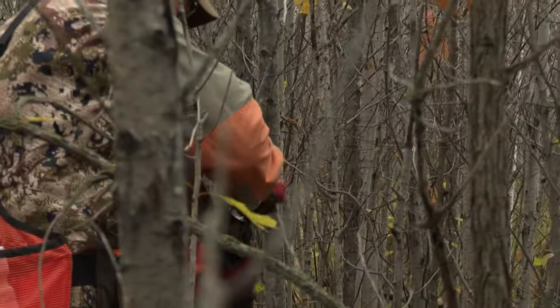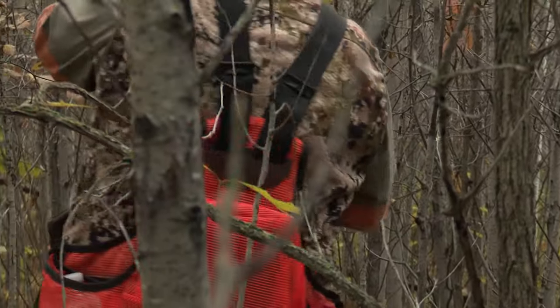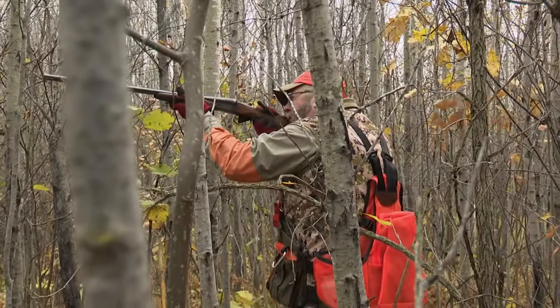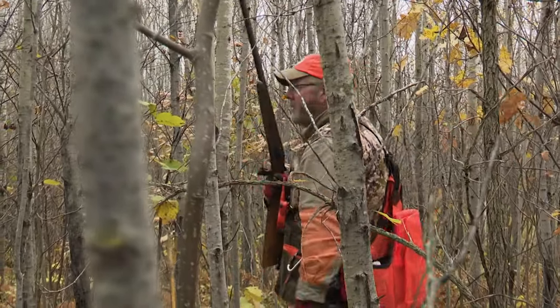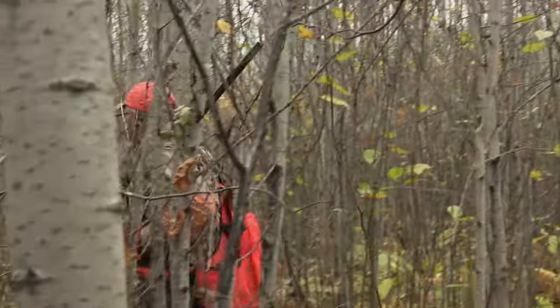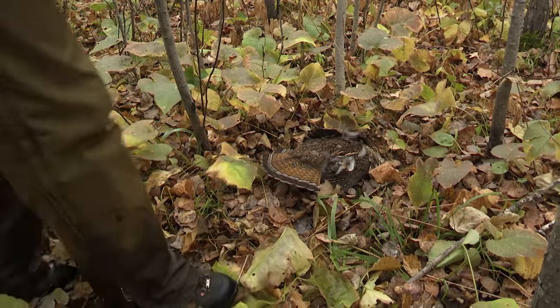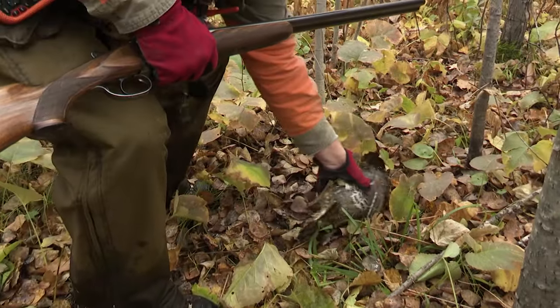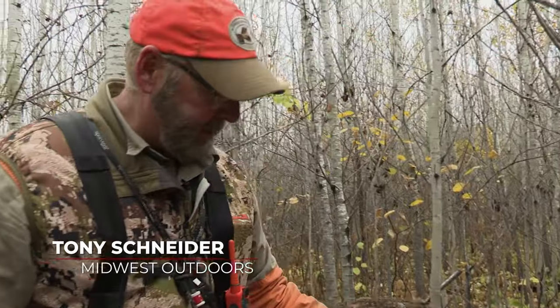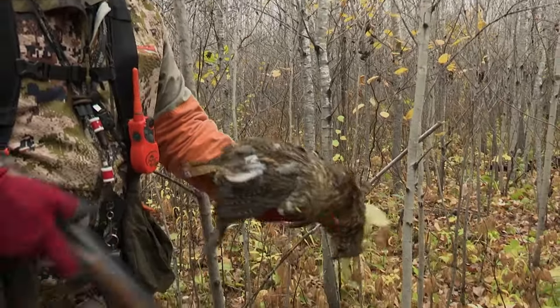It was in a tree. Grouse — right here. Good boy. There he is. The king of birds — the ruffed grouse. A red-faced one, rusty. What a beautiful bird.